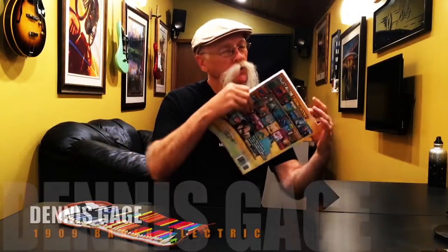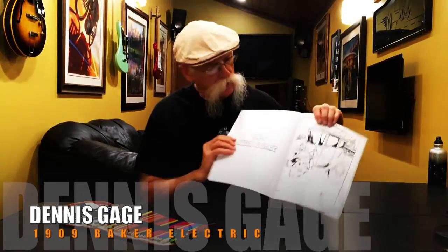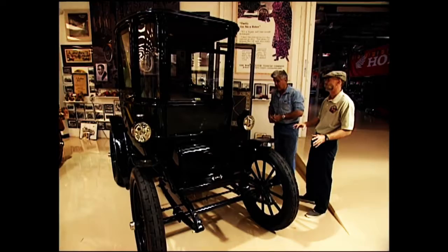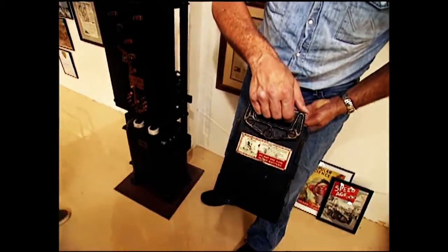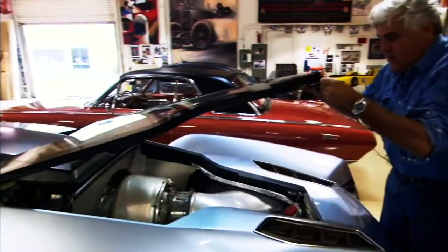Starting off we've got the 1909 Baker Electric. This is one of Jay Leno's cars — this thing's really cool. Jay's got all cool stuff. He loves alternate forms of propulsion: steam, electricity, turbines, pretty much everything.